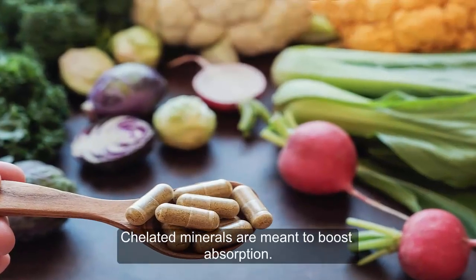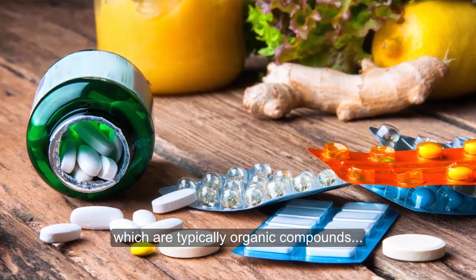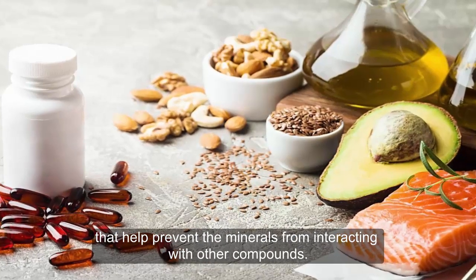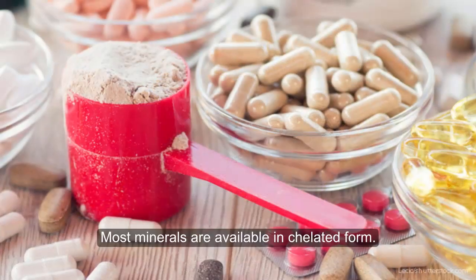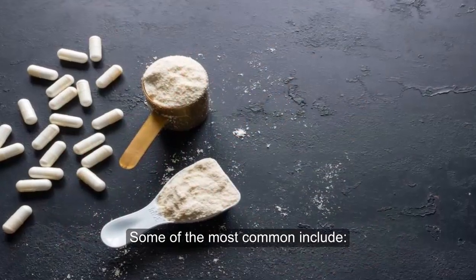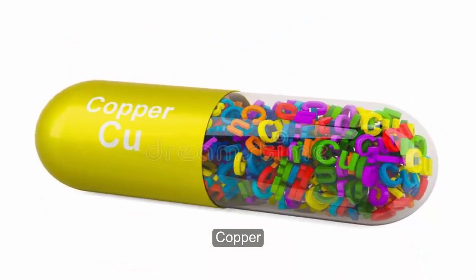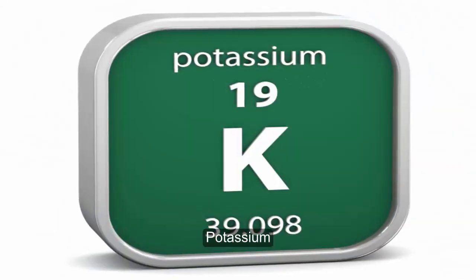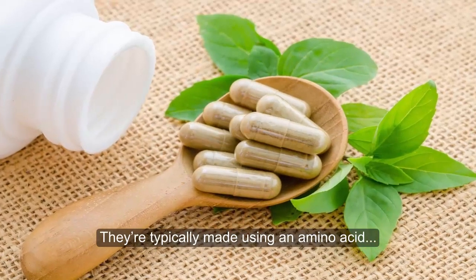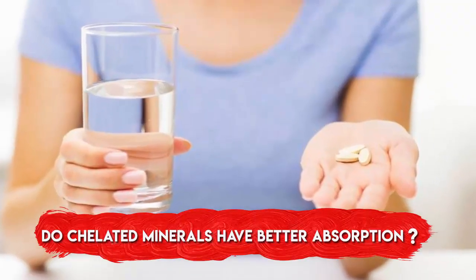Chelated minerals are meant to boost absorption. They're bound to a chelating agent, which are typically organic compounds or amino acids that help prevent the minerals from interacting with other compounds. Most minerals are available in chelated form. Some of the most common include calcium, zinc, iron, copper, magnesium, potassium, cobalt, chromium, and molybdenum. They're typically made using an amino acid or organic acid.